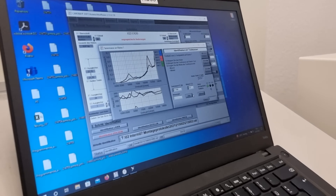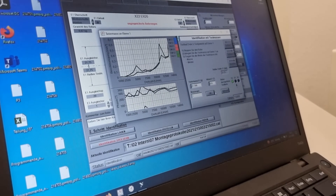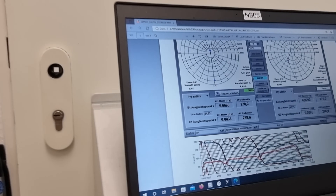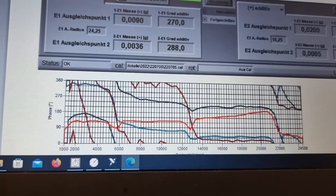I'm almost tempted right now to try and build such a thing. Everybody knows how to measure spindle runout these days, but a DIY imbalance meter? That would be cool.